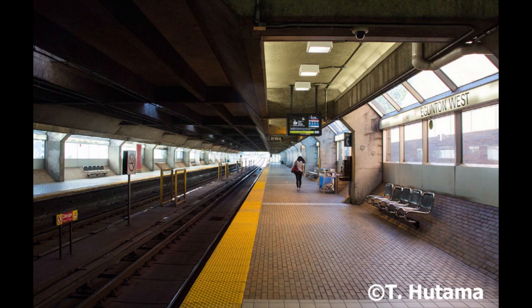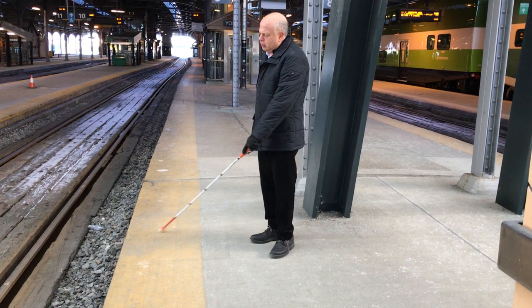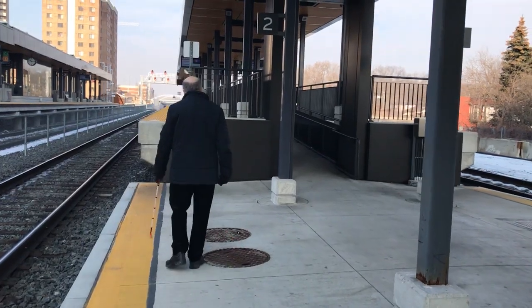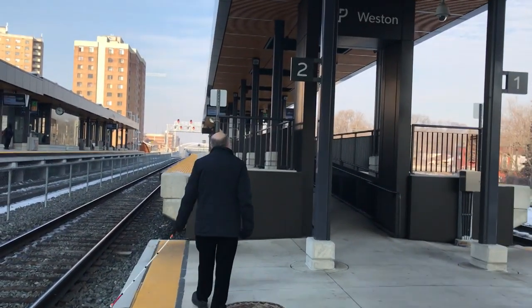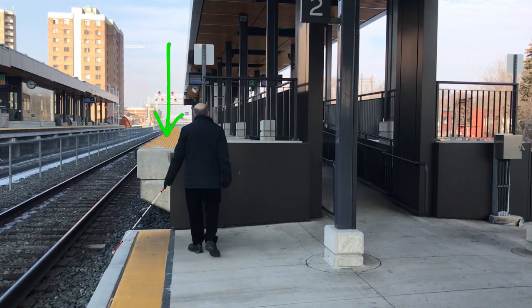For safety, it's important to have a cane-detectable tactile walking surface indicator with proper color contrast all along the edge of a train platform. Here is an unsafe platform at the renovated Union Station GO Transit area — its edge doesn't have a tactile safety warning. At the Bloor and Weston stations on the UP Express line, tactile surface safety warnings are provided at some points along the platform, but not along the edge I have to travel along to reach the UP Express platform.